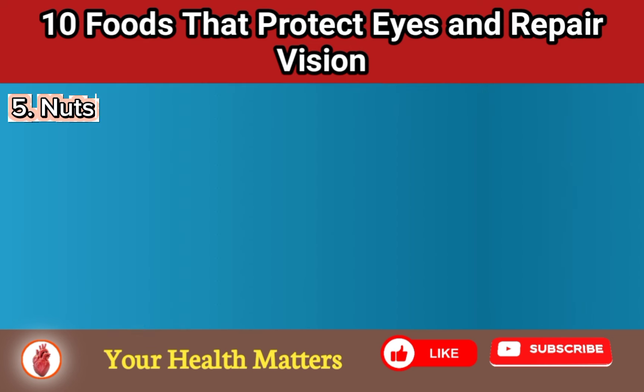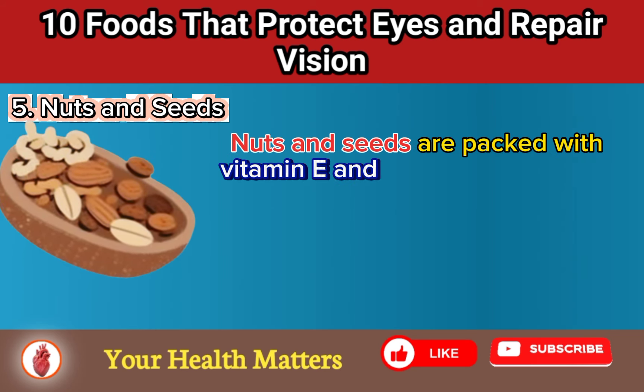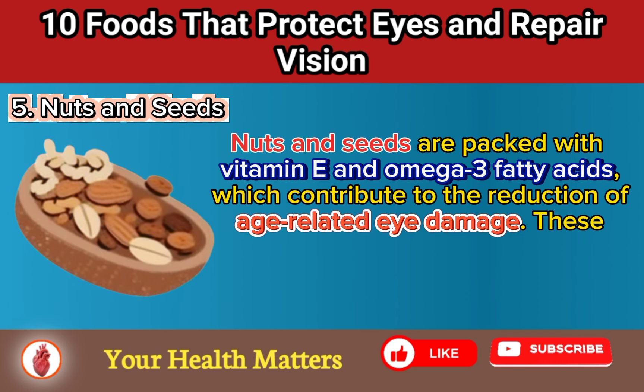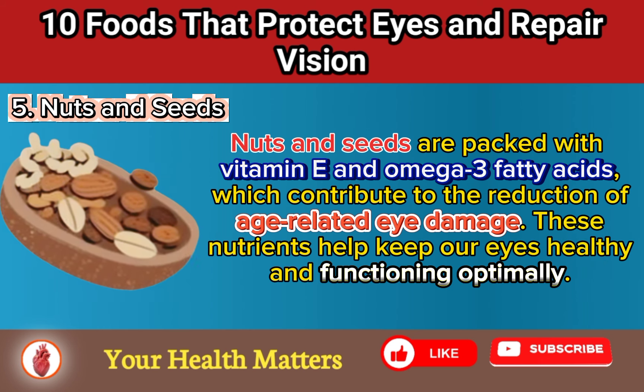Food 5: Nuts and Seeds. Nuts and seeds are packed with vitamin E and omega-3 fatty acids, which contribute to the reduction of age-related eye damage. These nutrients help keep our eyes healthy and functioning optimally.